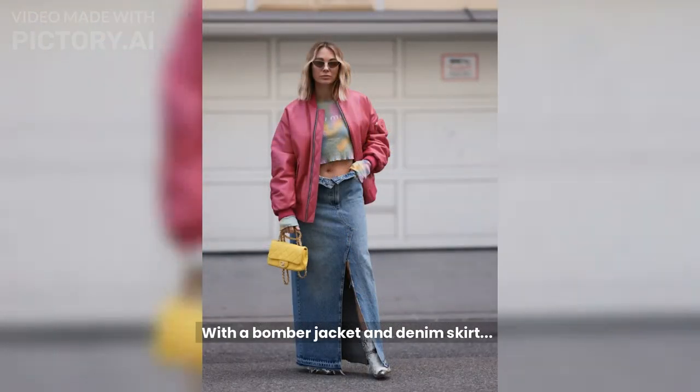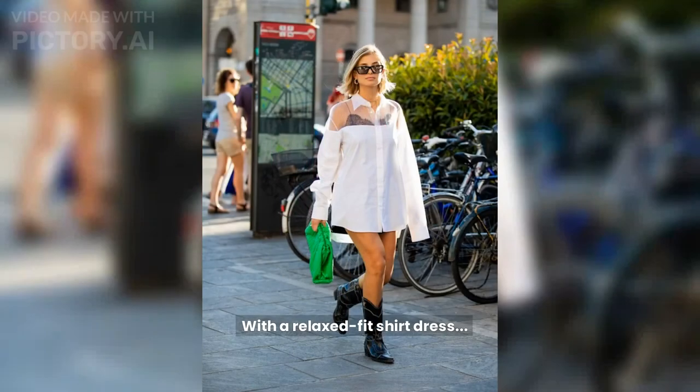With a bomber jacket and denim skirt, Karen Teagle Seen wears snakeskin cowboy boots with a pink bomber jacket and a denim midi skirt. With a relaxed fit shirtdress, Xenia Adantz wears black cowboy boots with a white sheer panel shirtdress.